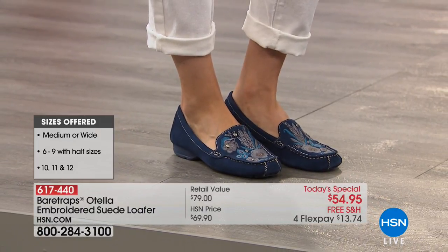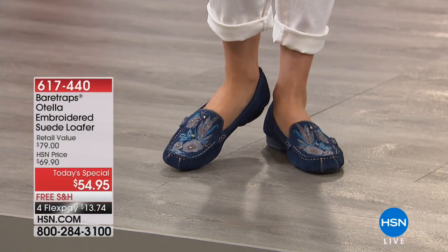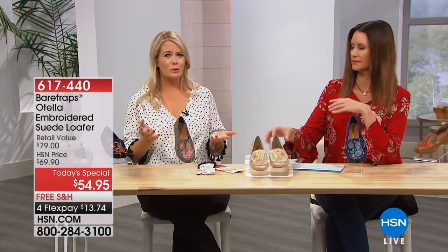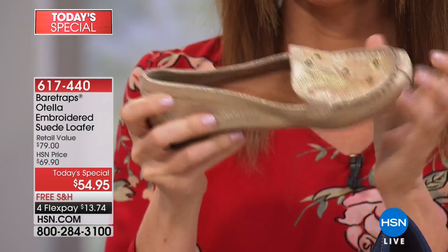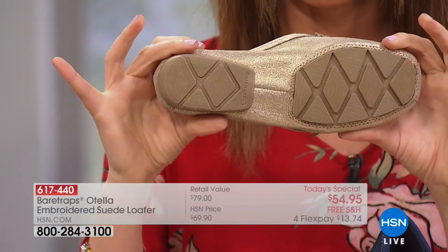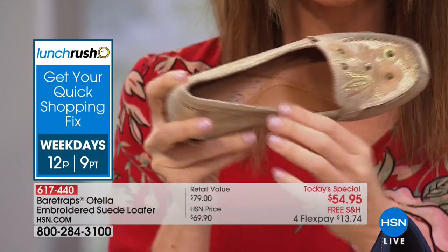Embroidery is such a great fall trend for all of us to try. Sometimes people are a little apprehensive about how to wear it — maybe you don't want to go full-on embroidered blouse with jeans. Putting it in this moccasin is a great way to try it for fall. It really complements an outfit, and I love the different ways we have it styled here today. There are so many ways to wear this.